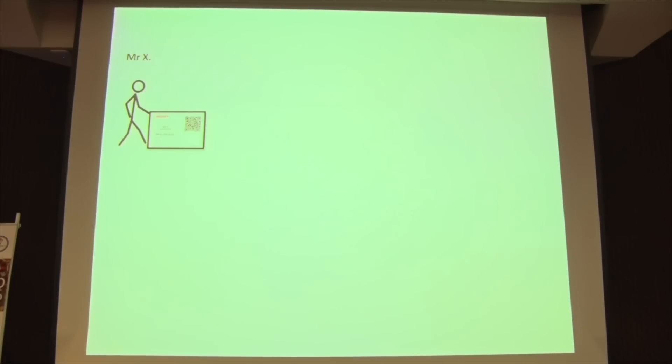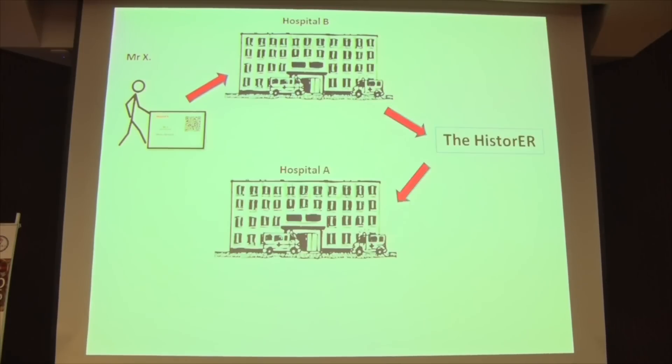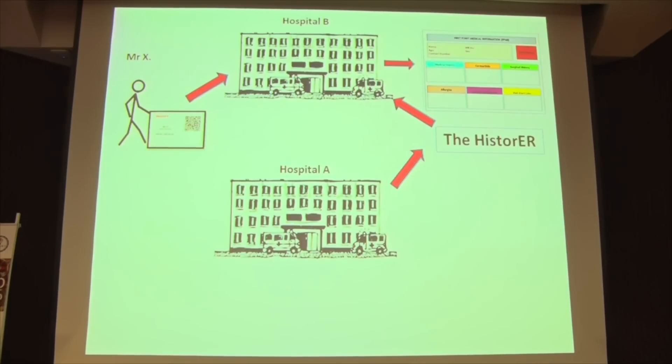Now let's talk about accessibility. Suppose patient X lands up in the ER of hospital B. The physician there can scan the card and this will retrieve the information from the web server of hospital A through us and present it to the physician in a similar format.